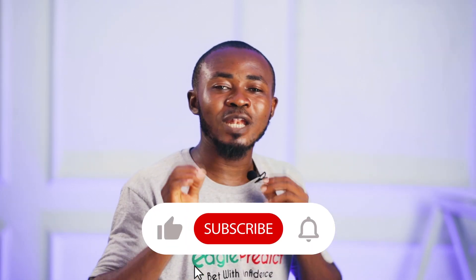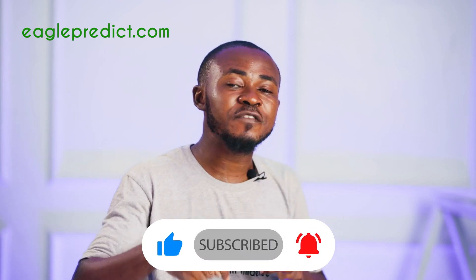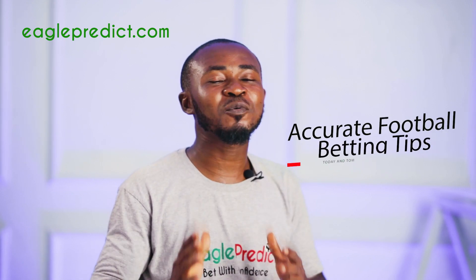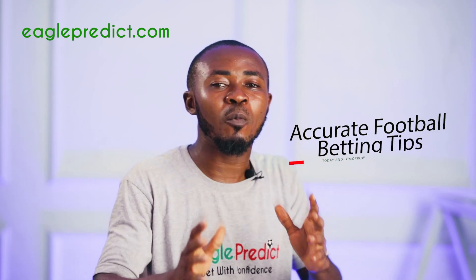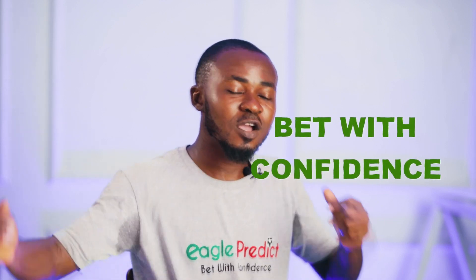Thank you for watching this video. Now that you have these straight win betting strategies, we hope you can begin to apply them when picking your bets. Don't forget to like, share, and subscribe to our YouTube channel, and click the notification bell. For more tips, visit our website at IgoPredict.com, where smart punters around the world get accurate football betting tips every day. Follow us on social media at IgoPredict — my name is Ife, and with IgoPredict, you can always bet with confidence.